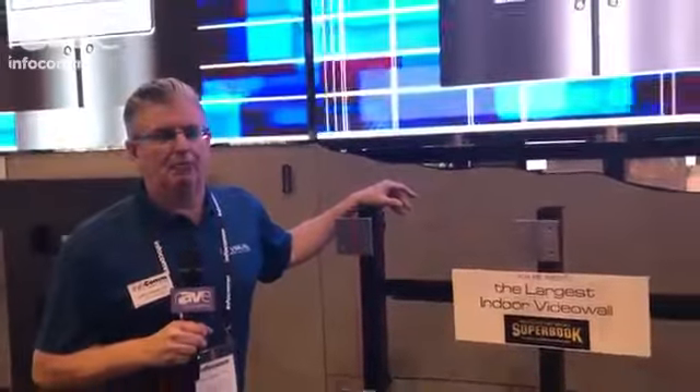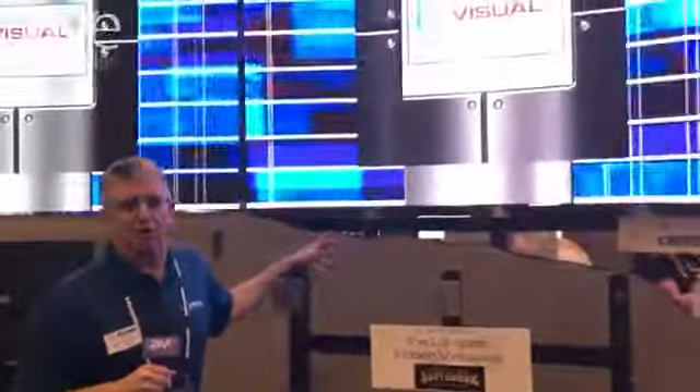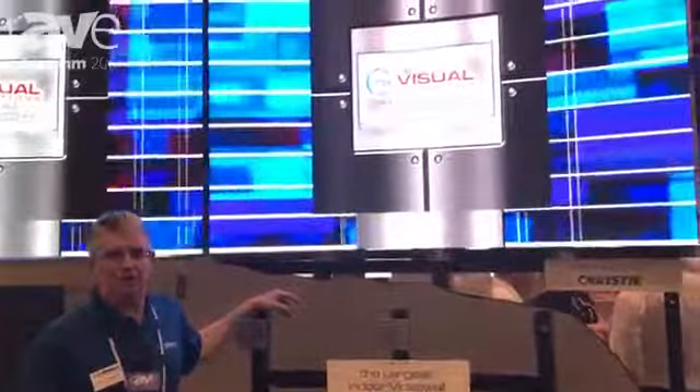Thank you, Ray, for coming by Infocom's booth for RPVisuals. We're pleased to be here and wanted to show you what you're seeing on the show floor — a lot of direct view LED deploying very rapidly. RPVisuals has mounted more direct view LED than any other mount manufacturer.